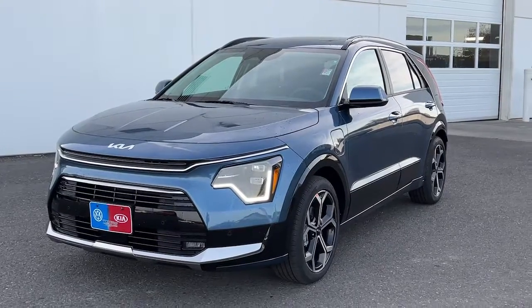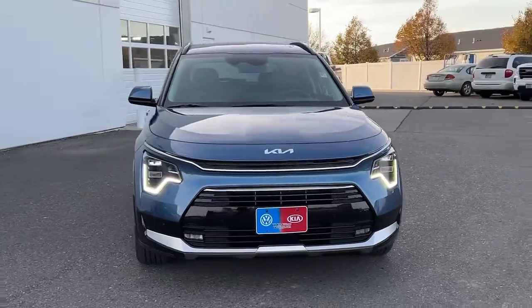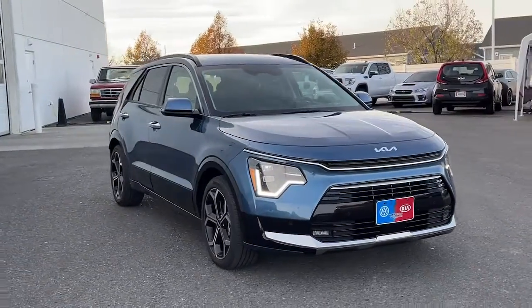Get into a car with value: 2023 Kia Niro. This smooth-riding, well-constructed Niro is ready to meet your family's needs.